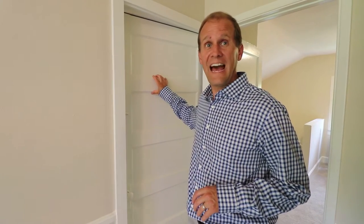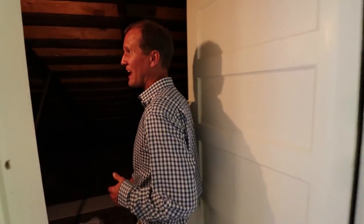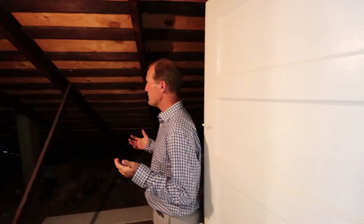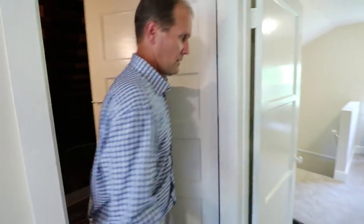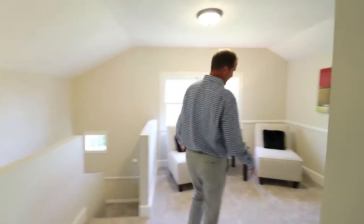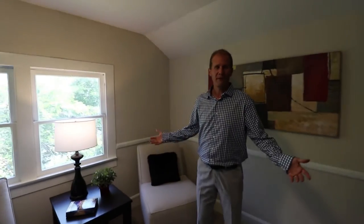Just off the third bedroom upstairs, we have access to the attic. People have often wondered where you could put a second additional bathroom to service upstairs. If you wanted to, there's tons of space up here to be able to do it. I'm not a contractor and you'd have to get things approved with the city, but as you're seeing potential ways to add value, this would probably be a good space to consider adding that second bathroom. Imagine family, children, or guests up here — a great little family area.